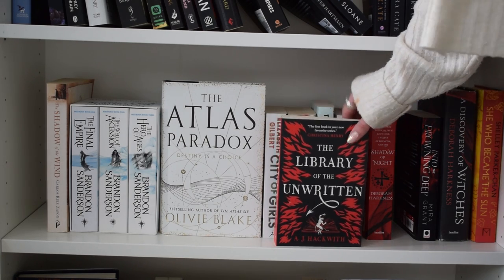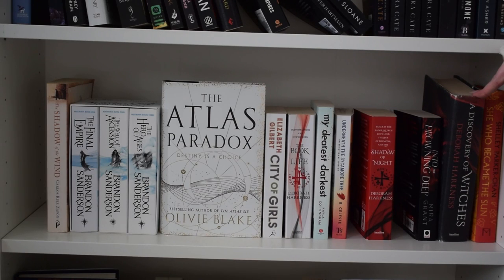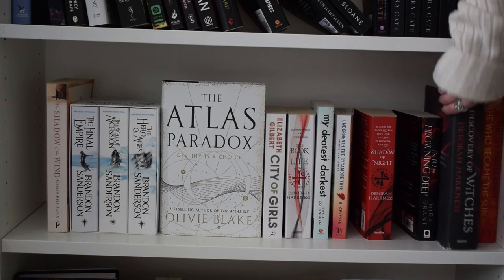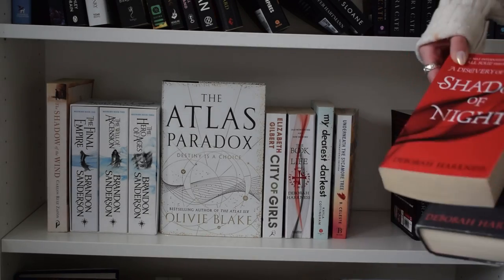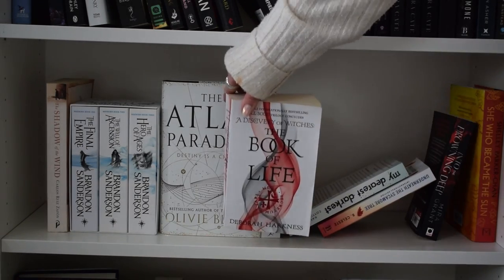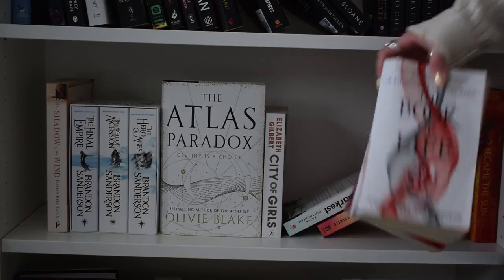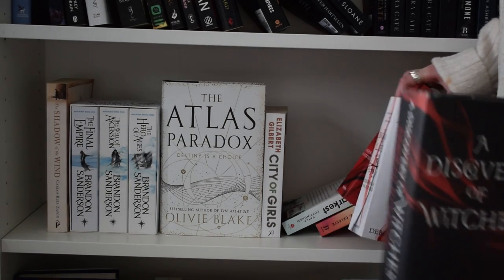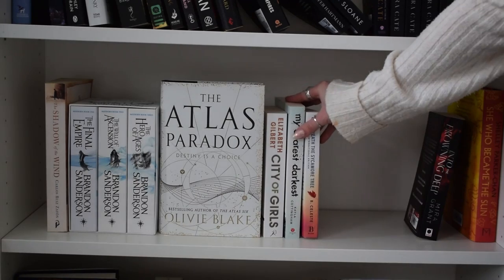Part of me wants to get rid of the 'Discovery of Witches' series because, realistically, am I going to read them? No. So I'm going to get rid of 'A Discovery of Witches,' 'Shadow of Night,' and 'The Book of Life' - the full trilogy. I've owned the three books and I'm never going to read them, so they're all going.